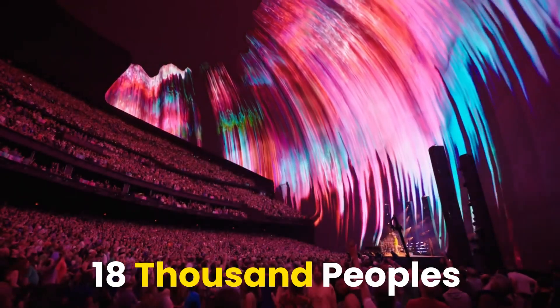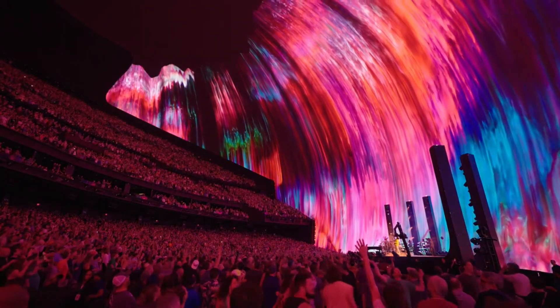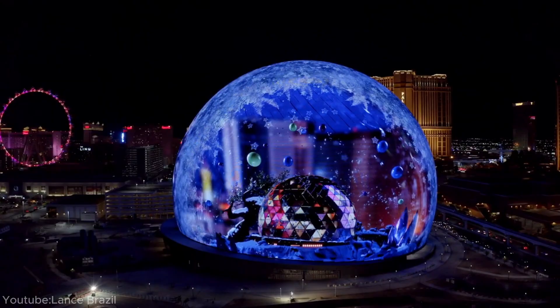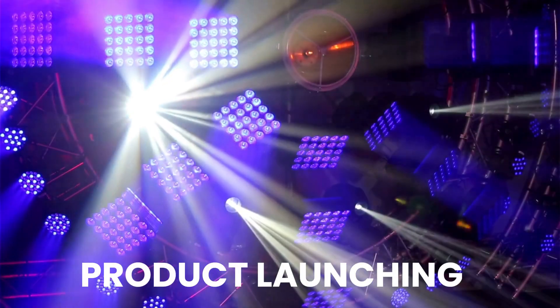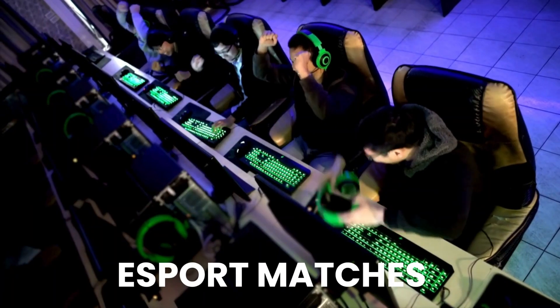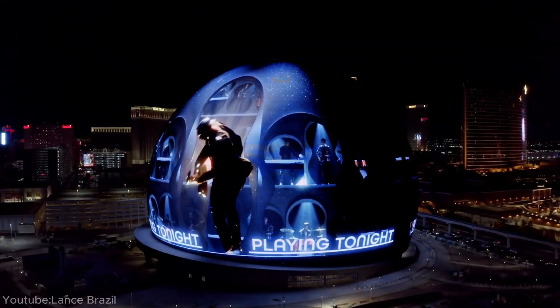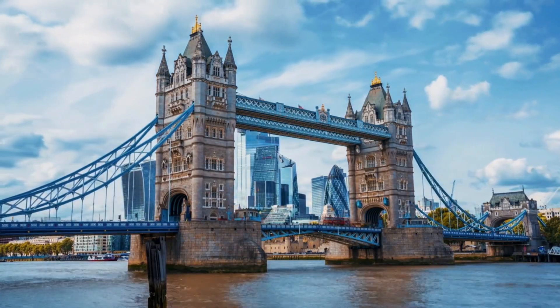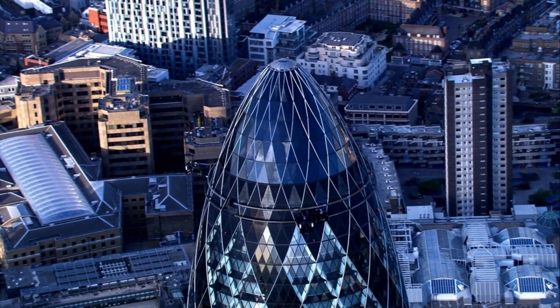Up to 18,000 people can be hosted in the sphere once the remaining work is completed. The venue was also intended to host awards shows, product launches, and even e-sports matches. The people who developed the sphere already have plans to construct a structure like this in London, and eventually many more all over the world.